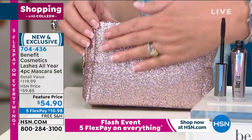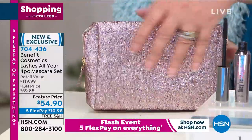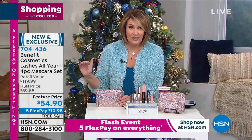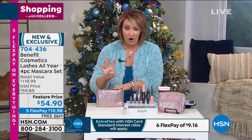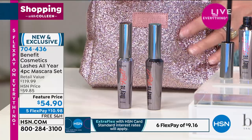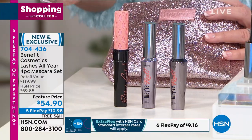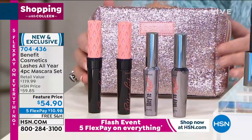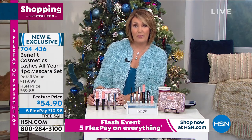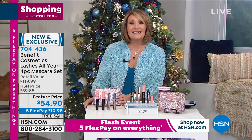You get an entire wardrobe of mascara here — enough for a full year. You should change your mascara out once every three months to keep it fresh and germ-free. You can buy this once and then forget about it. Look at this beautiful glitter bag — it doesn't come off, so you won't get glittery. You can use it like a little evening bag, a cute little clutch. This is on Five Flex Pay for the first time at $10.98, which expires when I sign off at 2 Eastern. You also have four months to return these — a four-month return policy is in play right now.